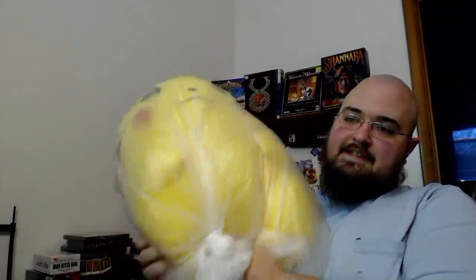At that same Salvation Army — at a later date — I picked up this giant Pikachu plushie. It was about 25 cents and it came in a bag, so I didn't smell it or open the bag. It's bigger than my head. It looks brand new, like you'd win this at an arcade or carnival and they'd bag it for you. It doesn't look like anyone has ever taken it out of the bag.